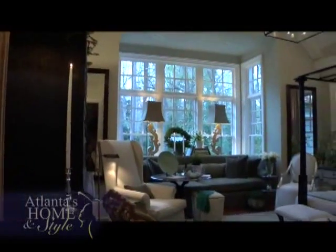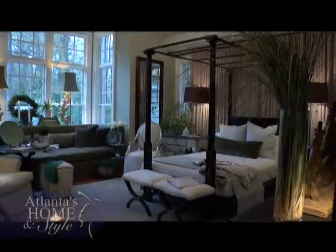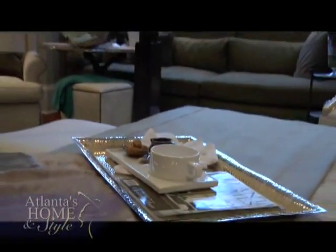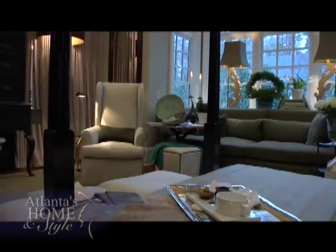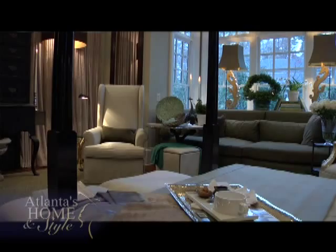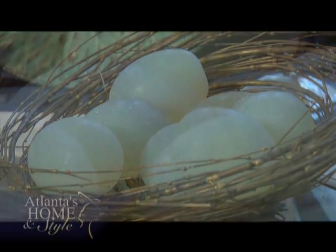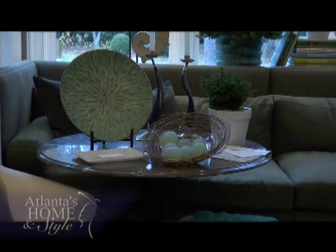Another aspect Susan enjoys is finding the perfect accessories. Accessorizing a room properly is just like putting on the right jewelry — it needs to complement what's being worn, which is the furniture, the drapery, and the larger-scale objects, and give it a little bit of spark or a twinkle. The eggs in the nest are almost opalescent, so there's depth to them. She likes tricking the eye with the accessory items.